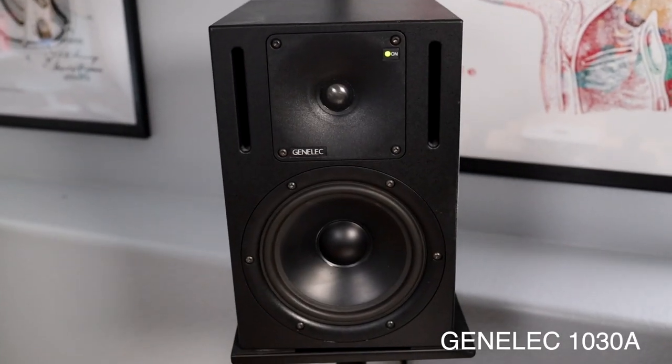My previous studio monitors actually died recently, and so I got to upgrade to these Genelec 1030As. They are really, really nice. I can definitely tell the difference. They're smaller, they're lighter. I'm a beginner, so I don't know all the ins and outs, but I'm really happy with them.